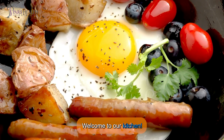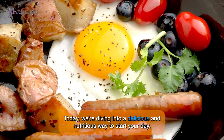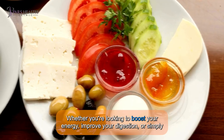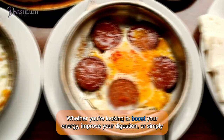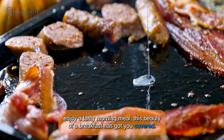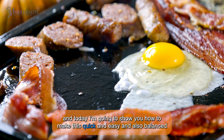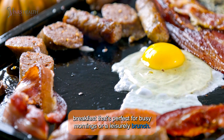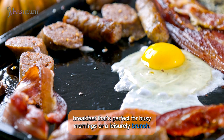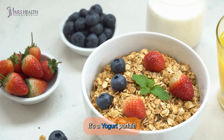Hey guys, welcome to our kitchen. Today, we're diving into a delicious and nutritious way to start your day. Whether you're looking to boost your energy, improve your digestion, or simply enjoy a tasty morning meal, this beauty of a breakfast has got you covered. I'm going to show you how to make this quick, easy, and balanced breakfast that's perfect for busy mornings or a leisurely brunch. Guess it right — it's a yogurt parfait!